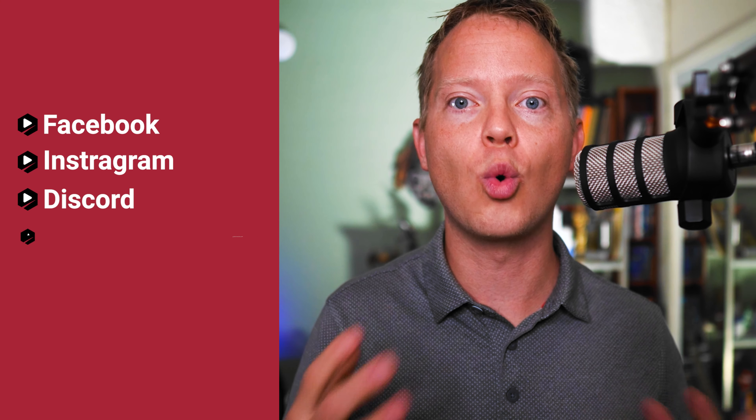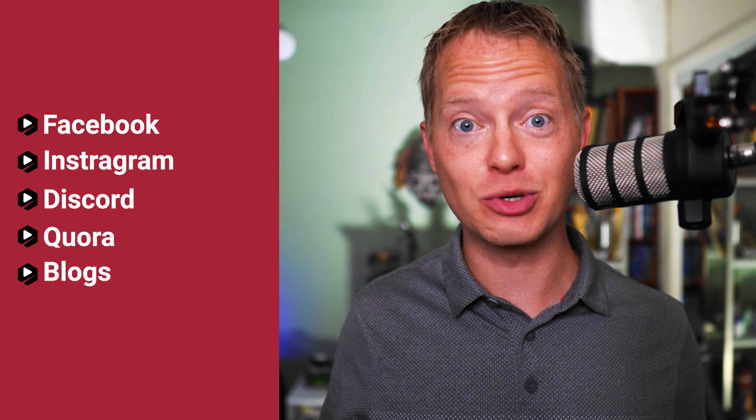You can use Facebook, Instagram, Discord, Quora, blogs — the list goes on. But after a recent update to the Clubhouse drop-in audio app, I feel that Clubhouse is now one of the most powerful ways to help you promote your new YouTube videos and your old YouTube videos and get them in front of the right audience, helping people find out about your channel and getting you more views.